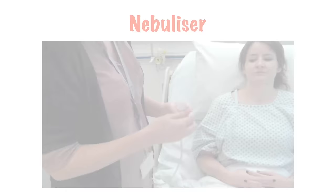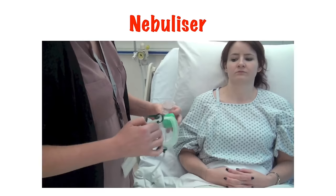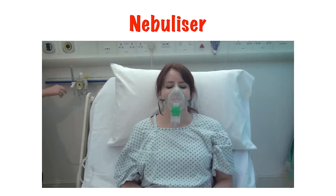The final thing I want to talk about is not a device for delivering oxygen, but a device for delivering certain drugs — the nebuliser. The nebuliser has a chamber where a liquid drug is put. Air or oxygen is then passed through this chamber, which turns the drug into a fine vapour to be inhaled by the patient. You will struggle to get the flow of oxygen or air in a nebuliser much above 8 litres per minute, as the back pressure from the chamber will cause it to blow off the wall.